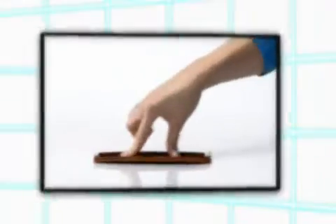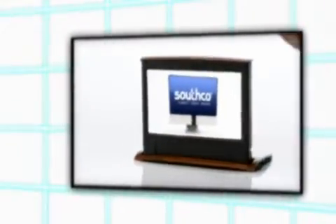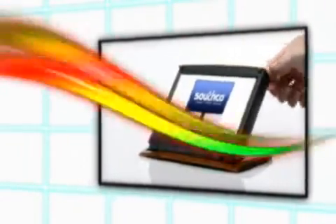Motion. It's the quality that brings static designs to life and enhances user interaction for pinpoint control, making product use a pleasure instead of a chore.